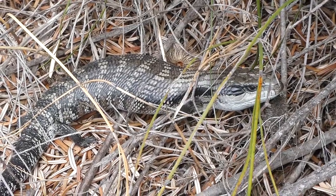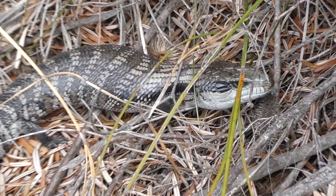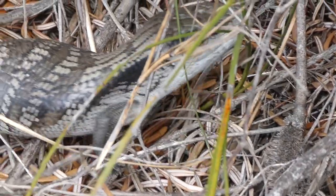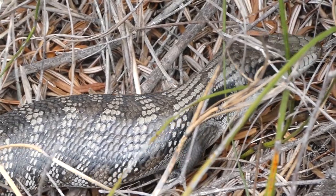I'm not sure if it's a female or male. I'm guessing it's a female. The females give birth to up to 25 live young — quite a lot for an animal.